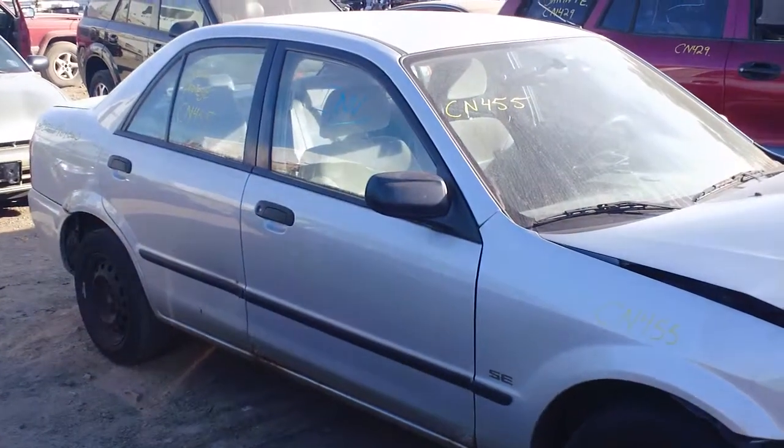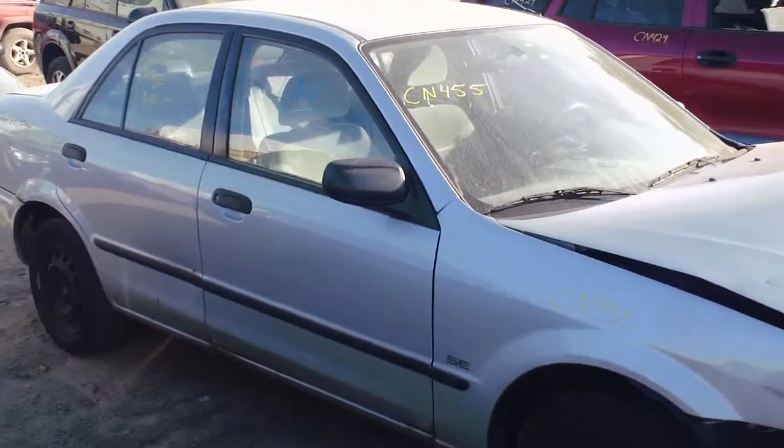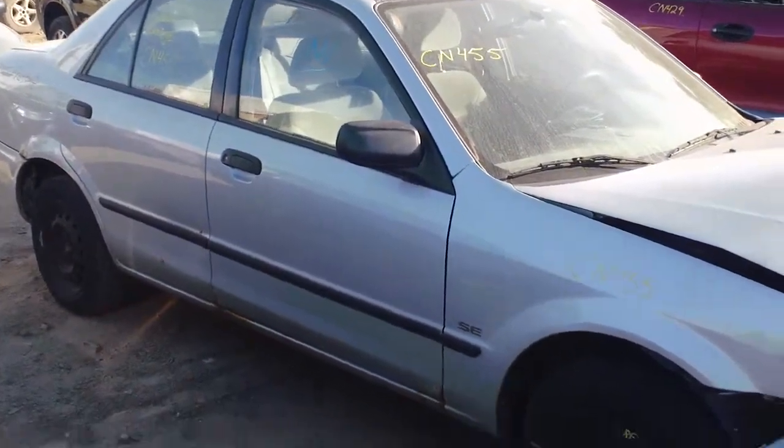Hello and welcome to the video portion of CN455. Here we have a 2000 Mazda Protégé SE sedan.